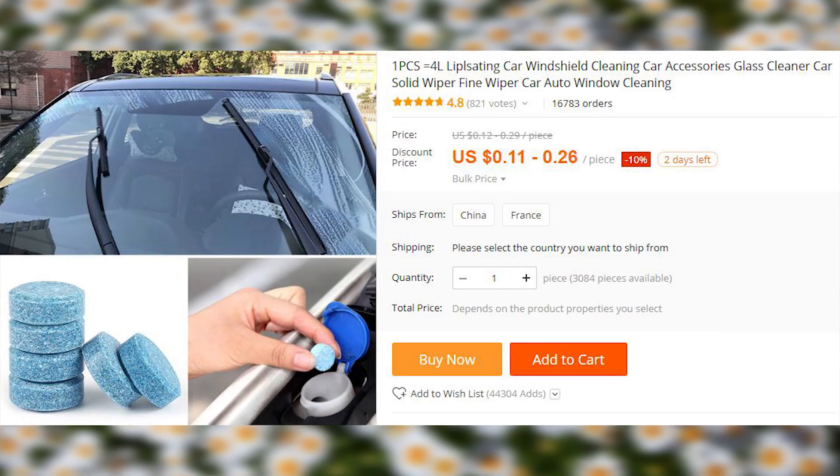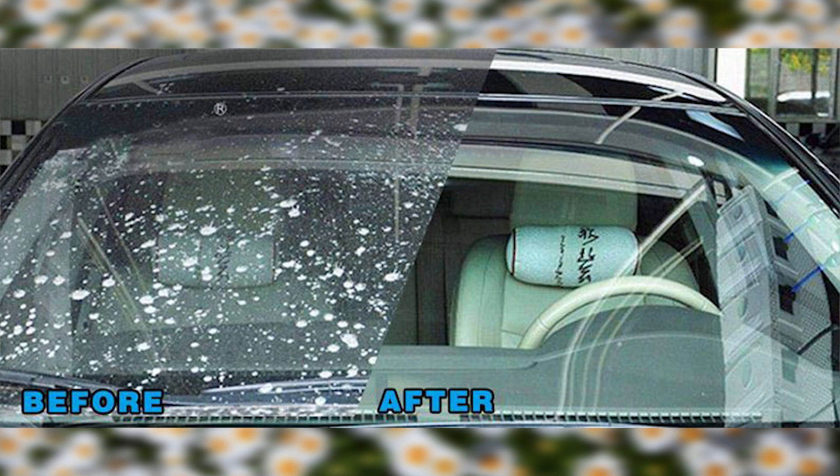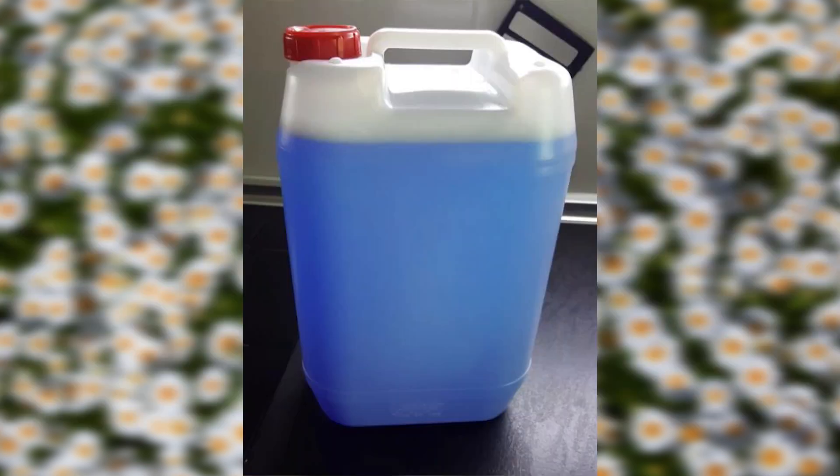These handy tablets are like Jesus because they can turn four liters, or one gallon for my American friends, of water into potent washing liquid. It can be used as a washer fluid for a vehicle or for bathroom cleaning needs.